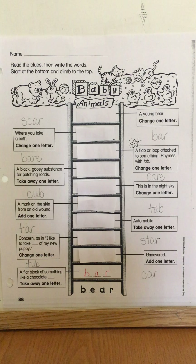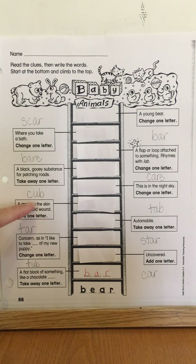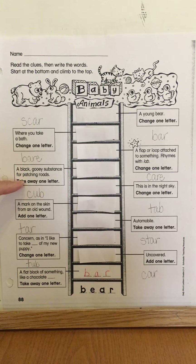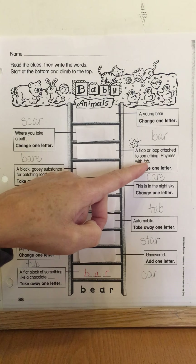Then you go back to this side, and the clue says 'a mark on the skin from an old wound.' From the previous word, you'll be adding one letter. Then you go to the other side where you'll change one letter to fit the clue 'this is in the night sky.' Then go back to this side and take away a letter from that word — it means 'a black gooey substance for patching roads.' I hate to drive over that one because it gets all over my car. Then there's a clue for 'a flap or loop attached to something — rhymes with lab.'